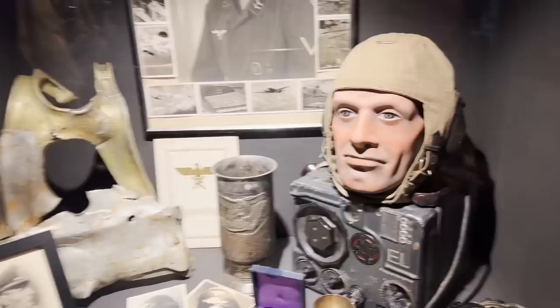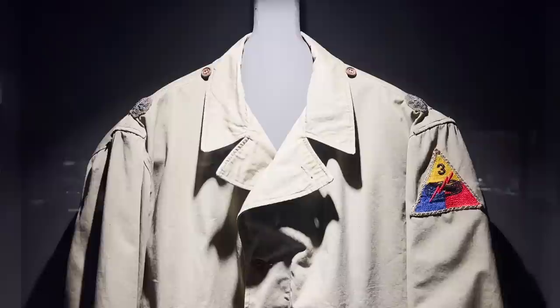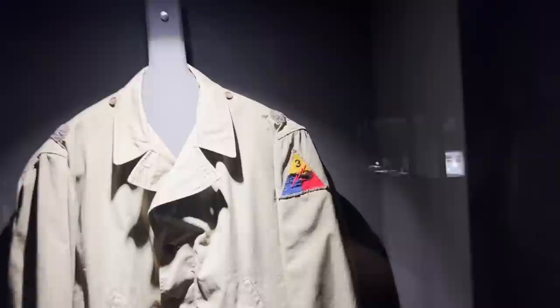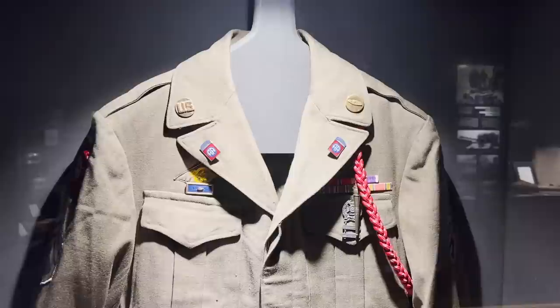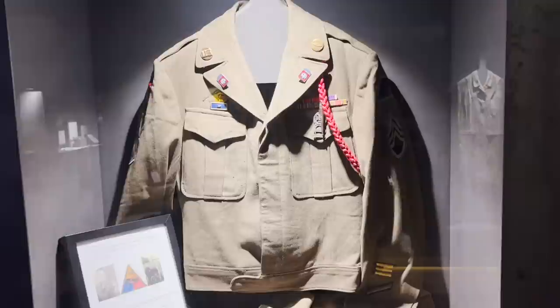Here we can see a few American jackets. This is Major McGregor's M1941 field jacket — he was commander of a tank force in the U.S. Third Armored Division. This tanker jacket belonged to William Barnwell, who wore it during the Battle of the Bulge as executive officer of Combat Command A, Third U.S. Armored Division. And this is the uniform of Frank Quick, tank commander of the 740th Tank Battalion — very interesting because he survived the war.